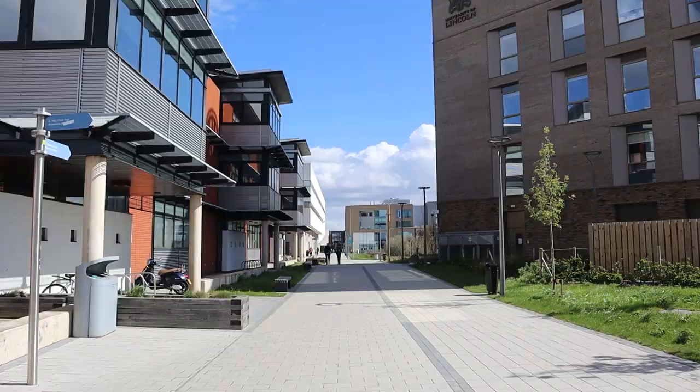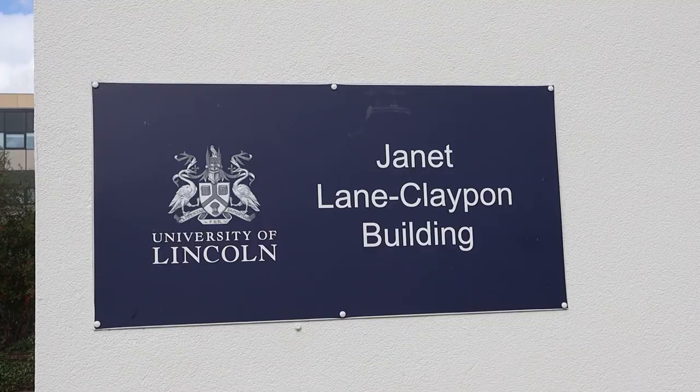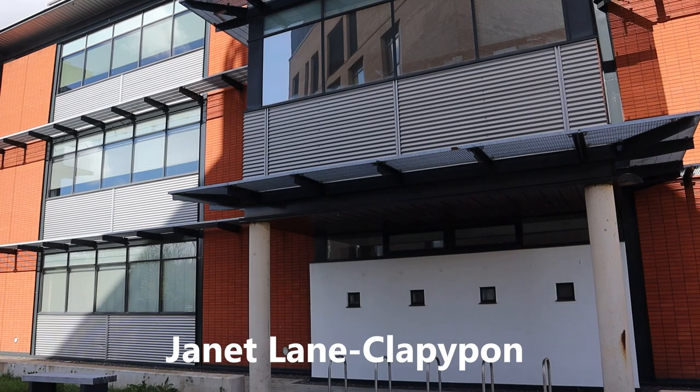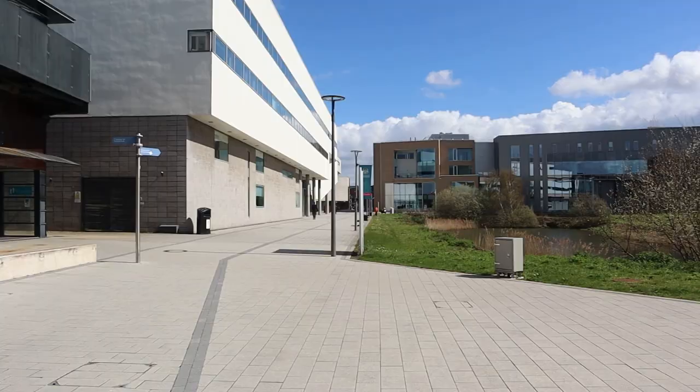We are now officially on the university campus and it just takes about five minutes from the IQ Pavilions. The first building to my left is the Janet Lane Clayton Building, which is a laboratory for the schools of chemistry, life sciences and pharmacy. Opposite that building is the Ross Lucas Medical Sciences Building — it's for all the medicine-related courses.